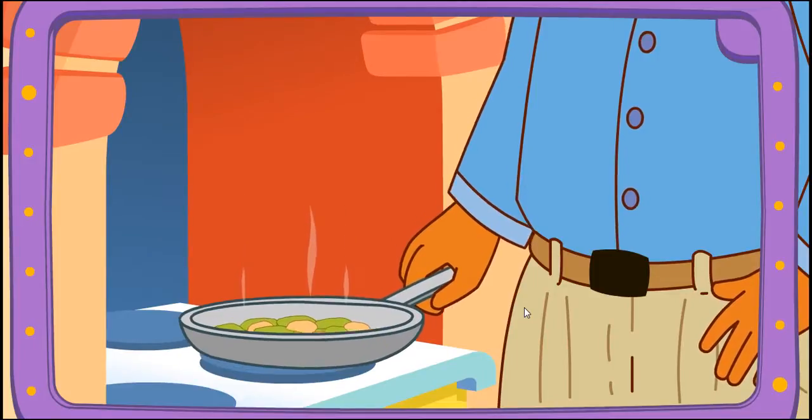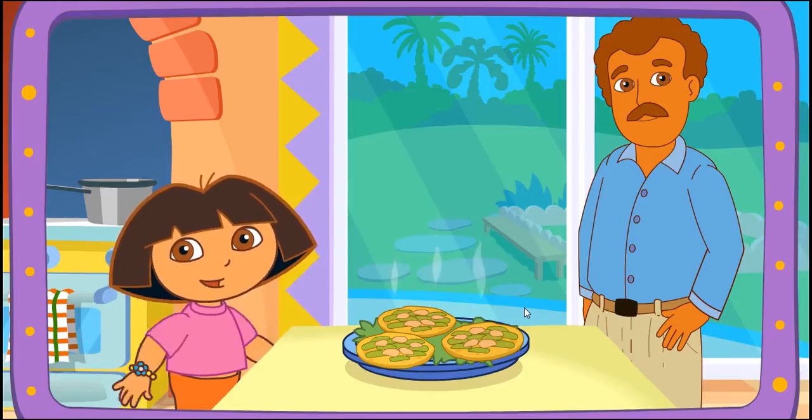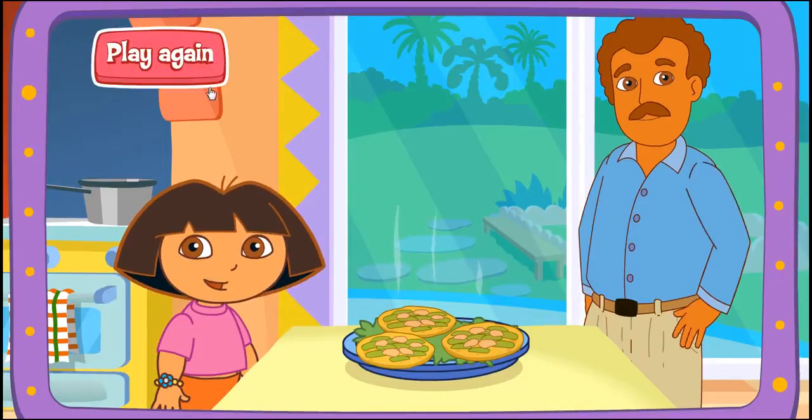Boppy's frying it on the stove! Delicioso! Excelente! Play again!